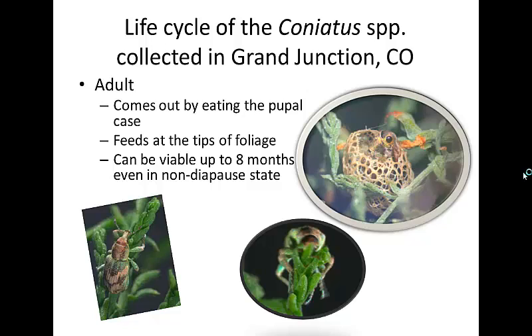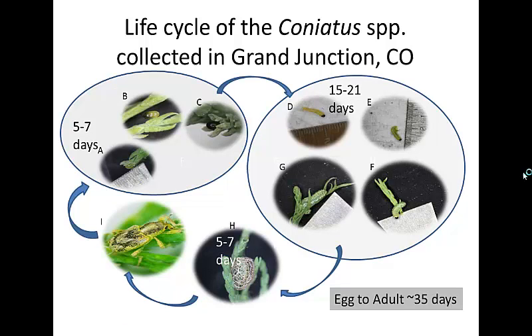The whole life cycle takes about 35 days, but then they stay alive for a pretty long time. In two days there will be a field trip to the Palisade Insectary, where right now they have an infestation of these weevils in their greenhouse. If you've never seen them and would like to, stop by — I strongly suggest it, they are really beautiful critters.